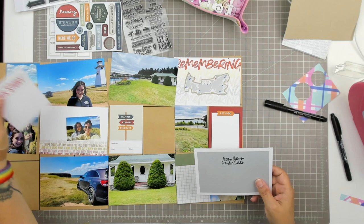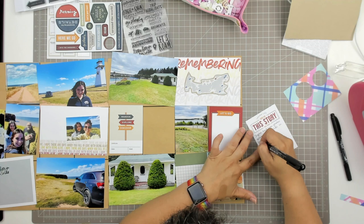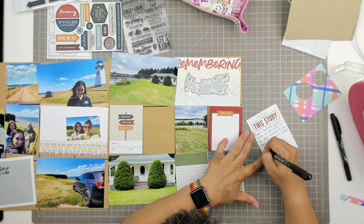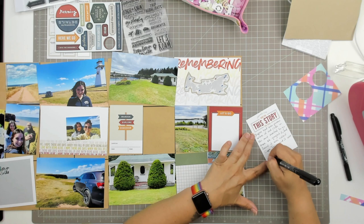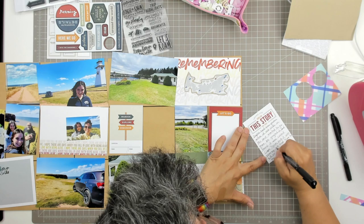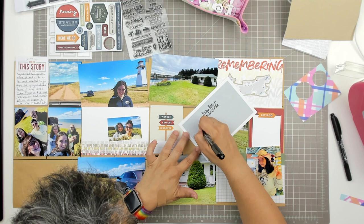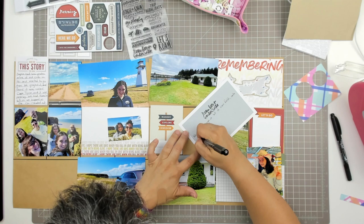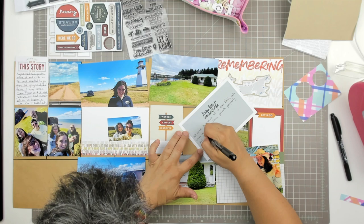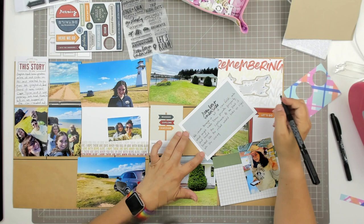This card says 'this story' and has other words around it — 'loving life, good for the soul.' My journaling here says: 'Sophie had seen photos online of red cliffs in PEI and wanted to go there. We Googled it and found it was called Cape Tyron and it was nearby. We had time to kill so we hopped in the car and headed out.' And now more journaling is going right here on the card that says 'roam far and wander wide': 'We drove through a lot of cornfields onto what might have been private property — it was private property — and found the lighthouse. At one point it looked like the road would take us right into the ocean.' — and you see that photo up at the top that looks like the road goes right into the water. The cliffs were spectacular to see in person.